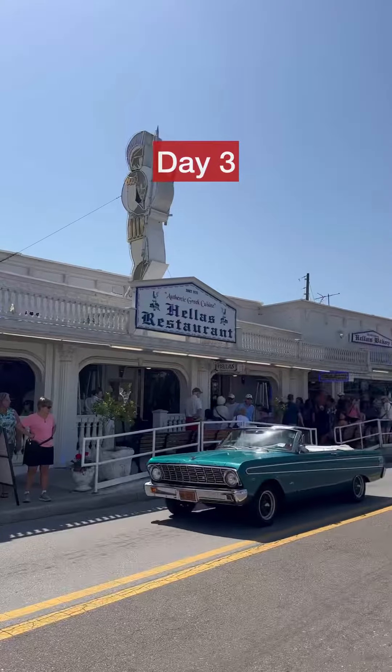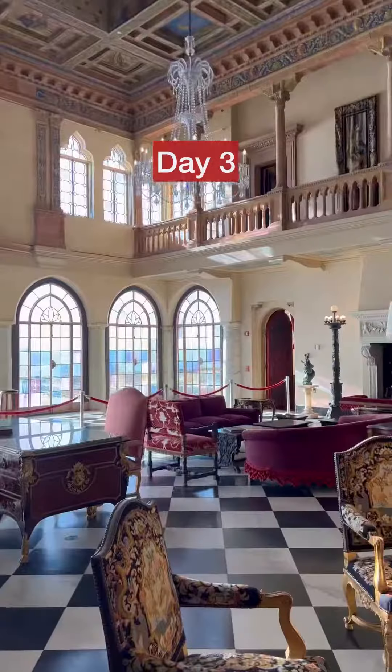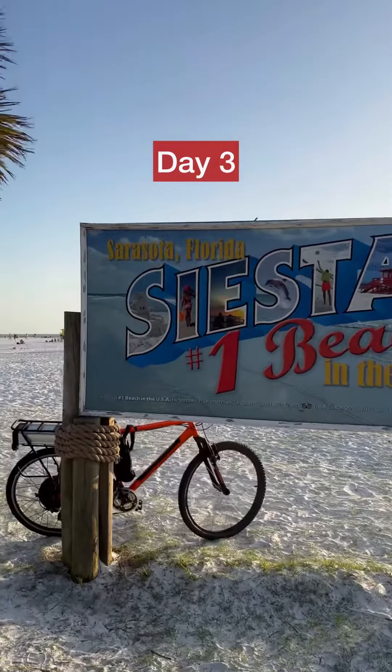Day three: head to Crystal River and swim with manatees. For lunch, we headed to Tarpon Springs, home to the largest Greek communities outside of Greece. We then toured the Ringling House, a European-style palace right in Florida. We ended the evening with sunset on Siesta Key Beach.